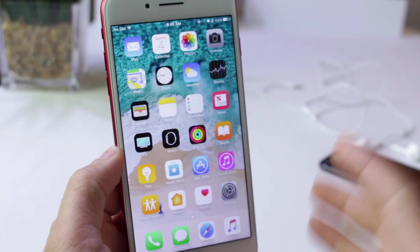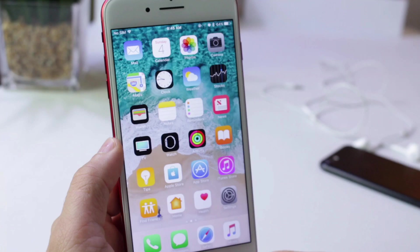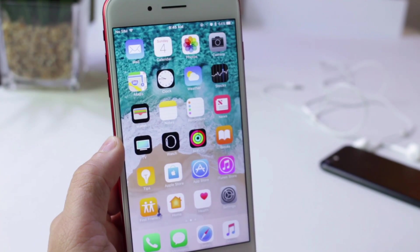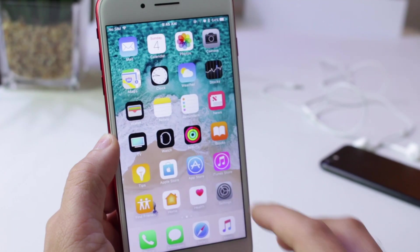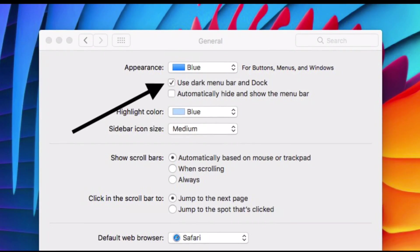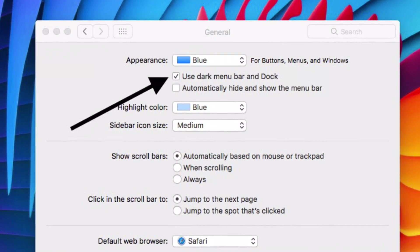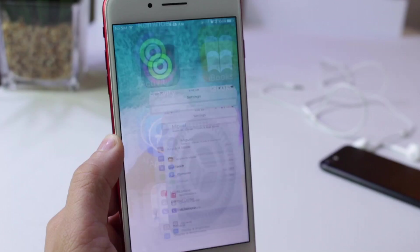Hey guys, iDevice Help here and today I want to talk about dark mode or night mode. WWDC kicks off tomorrow and we'll most likely see the first beta for iOS 11. iOS 11 beta 1 could very well give us the first glimpse of dark mode on the iPhone. We already have a dark theme on macOS, so it makes sense for Apple to bring it to iOS and get rid of all these white colors throughout iOS.